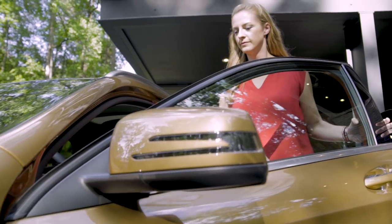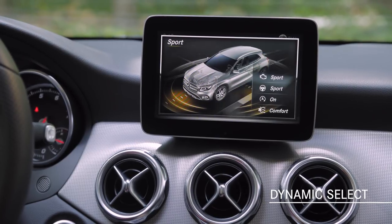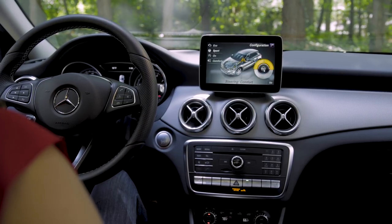Dynamic Select is standard on all models and gives you a choice of different driving modes: Eco, Comfort, Sport, or Individual. This innovative system varies engine, transmission and steering characteristics according to the mode you've selected.